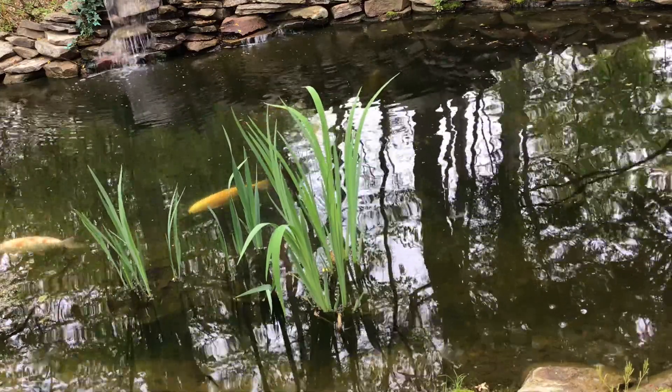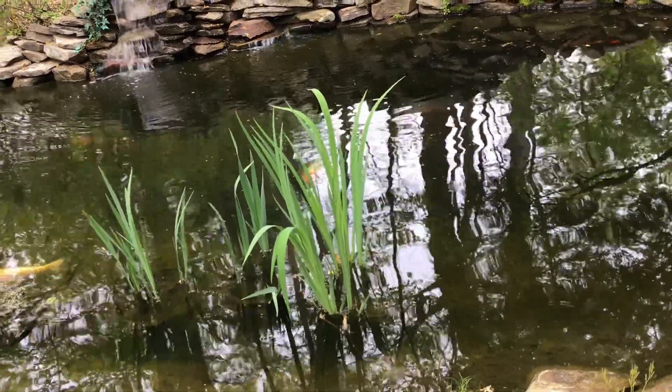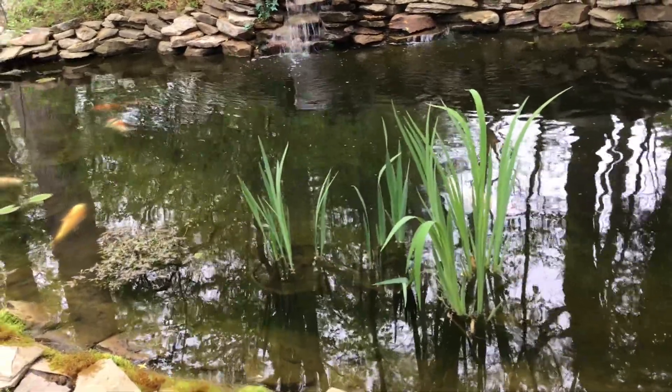these little buggers are extremely hard to kill. Putting all that together, you've got a parasite here that's a real bundle of joy.